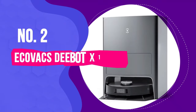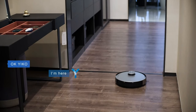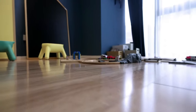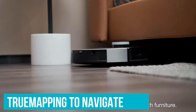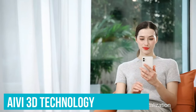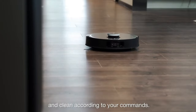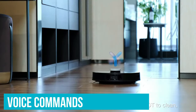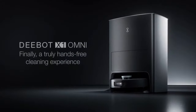Number 2: Ecovacs D-Bot X1 Omni. The Ecovacs D-Bot X1 Omni has excellent suction power at 5000 PA, making it a perfect fit to tackle pet hair in your home. Using true mapping to navigate, its turbo-rotating mopping system tackles stains and debris, while AIVI 3D technology identifies obstacles above 2 inches in height, even in darkness. It also has voice commands to help cover troublesome spots, and when full, it returns home to empty itself before resuming cleaning.